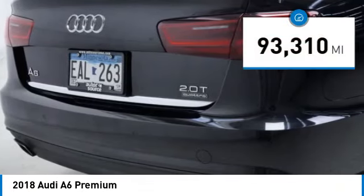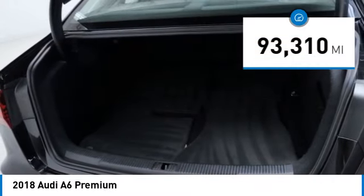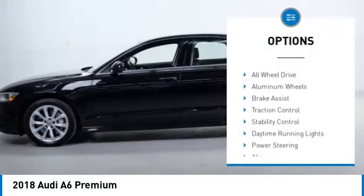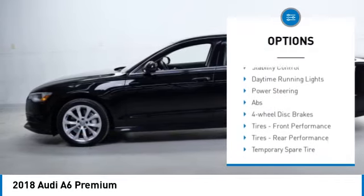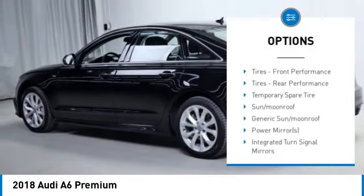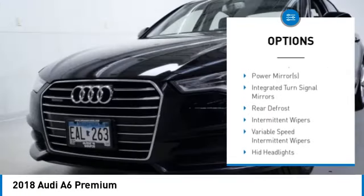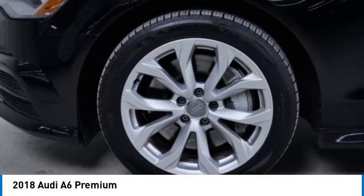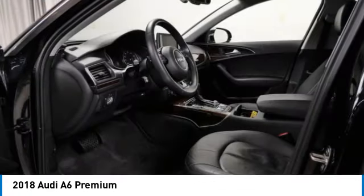This vehicle has less than 95,000 miles. Here are some of this vehicle's great options: rain-sensing wipers, tire pressure monitor, turbocharged, heated mirrors, all-wheel drive, aluminum wheels, brake assist, traction control, stability control, daytime running lights. Come take a test drive today.